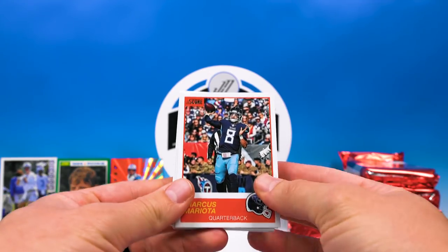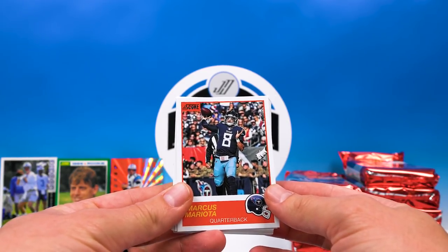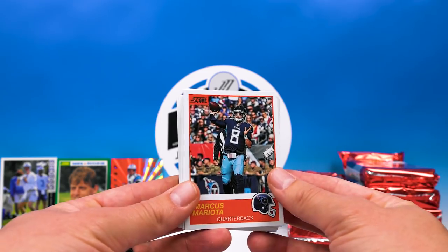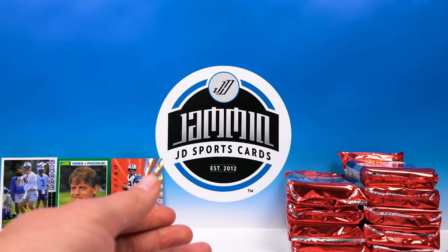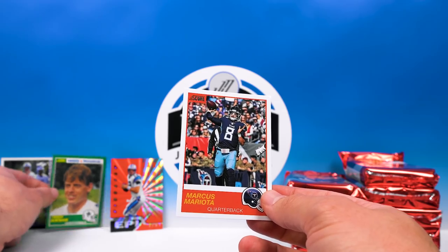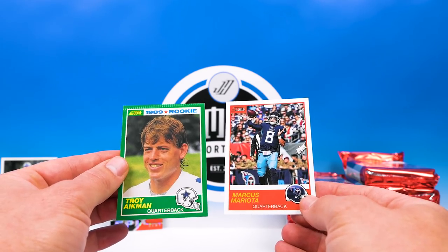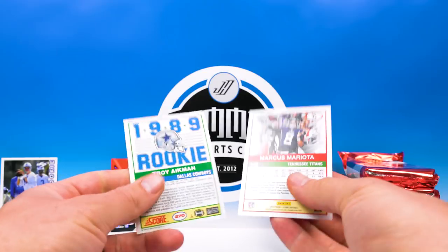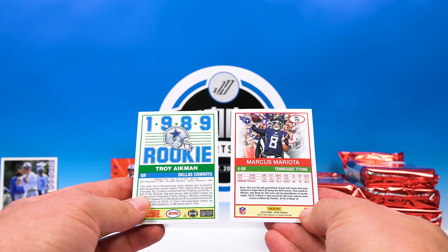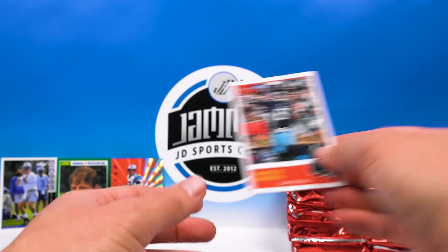I do wish the rookies were in NFL uniforms — I think they rushed this product out too quickly. It'd be nice if they waited and were able to Photoshop some NFL uniforms and logos. The design is obviously a 30-year anniversary throwback styled like 89 Score — you can see the helmet in the corner. The back looks very similar too, which is a cool throwback look — I definitely dig it.